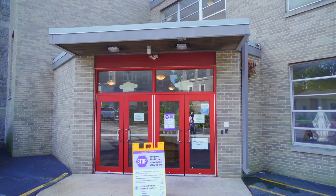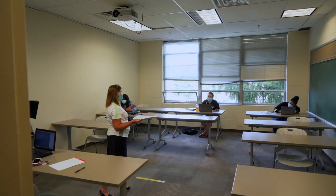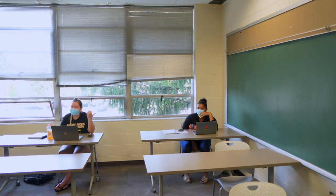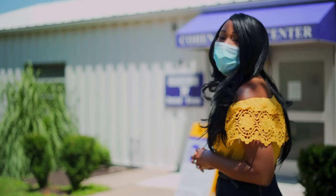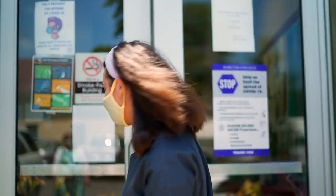With the added protections and guidelines to mitigate the spread of COVID-19 that Harcum has put in place, living on campus can still be a transformative experience for college students, offering genuine opportunities for personal and academic development, socialization, and the invaluable cultivation of life skills.